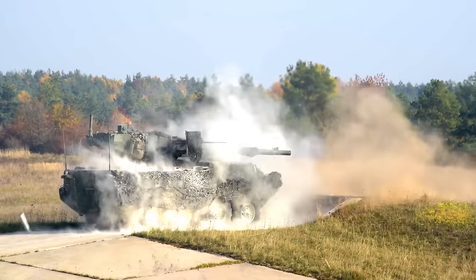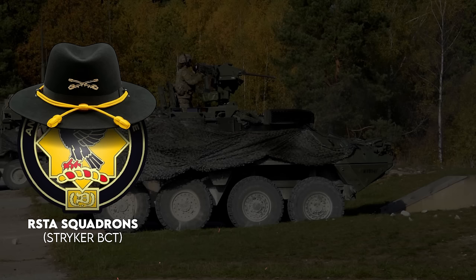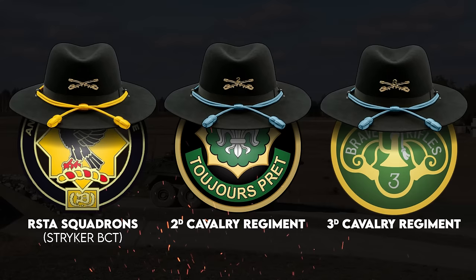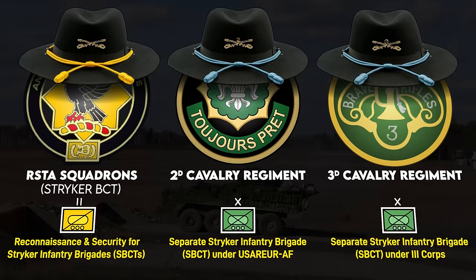Today, there are two types of Stryker cavalry: cavalry squadrons part of Stryker brigade combat teams, and the 2nd and 3rd Cavalry Regiments. The former are battalion-sized units that conduct reconnaissance and security operations for the Stryker infantry brigade. The latter are themselves Stryker brigade combat teams, largely infantry formations with cav traditions.